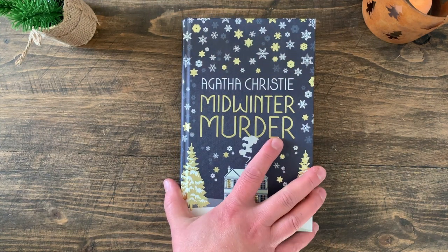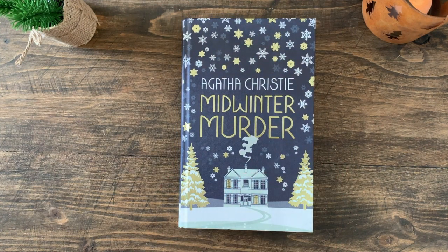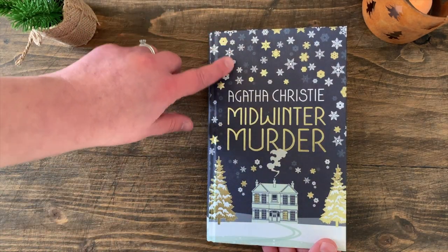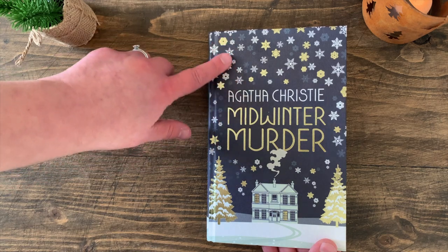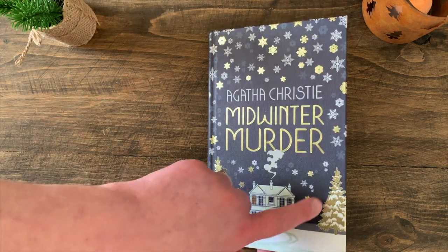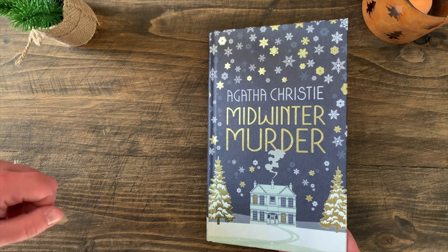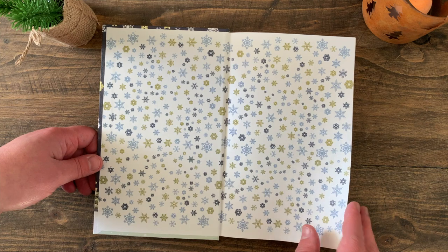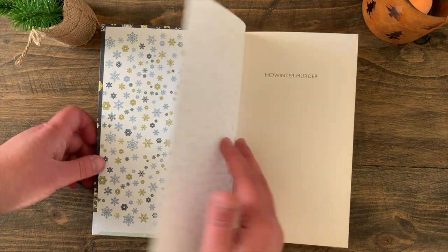The third book I'd like to introduce you to is Agatha Christie's Midwinter Murder, again a collection of short stories. We open it inside — it's got gold and white snowflake stars on the outside and gold in the tree as well. It's such a beautiful book; I think this would make a great present. And then these beautiful end papers.